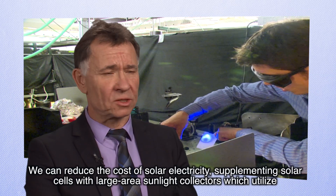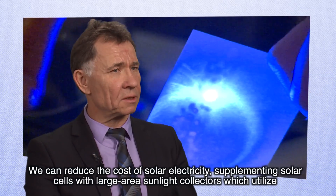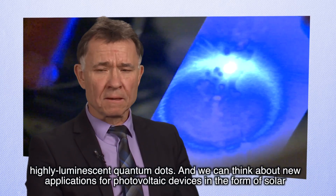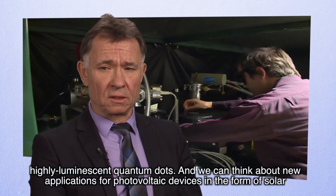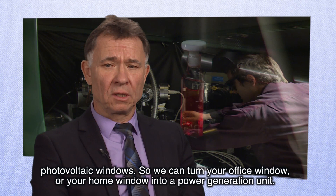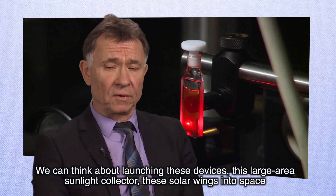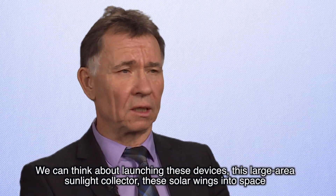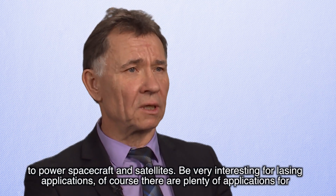You can reduce the cost of solar electricity by supplementing solar cells with large-area sunlight collectors which utilize highly-luminescent quantum dots. You can think about new applications of photovoltaic devices in the form of solar or photovoltaic windows — turning your office or home window into a power generation unit. You can even launch these large-area sunlight collectors with solar wings into space to power spacecraft and satellites.